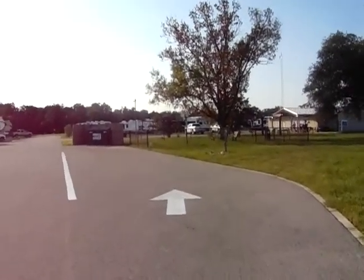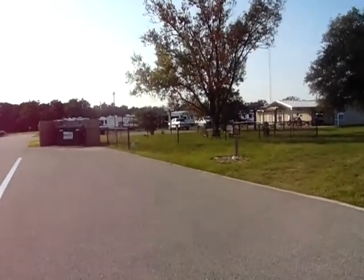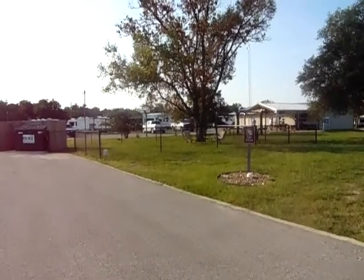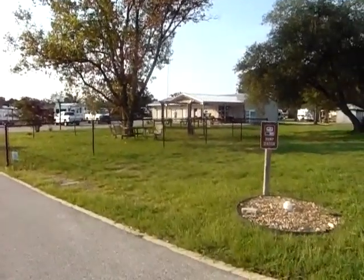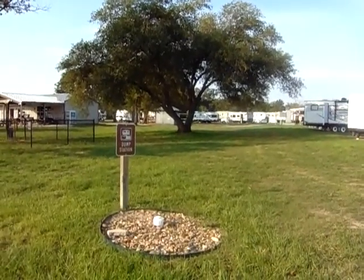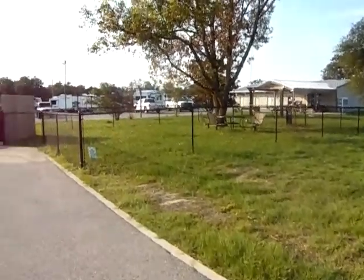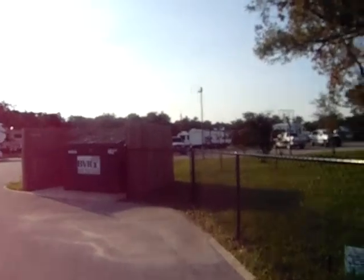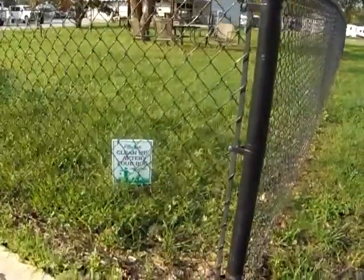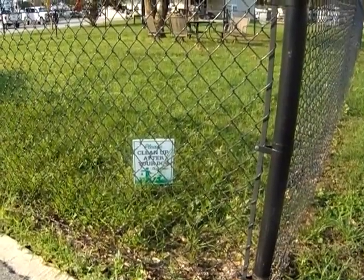There are a lot of features here at this park. For families, we have a dog run, and they do ask that you please pick up your dog stools. There's a little dump station just right here. As we continue, that's one of the dumpsters.